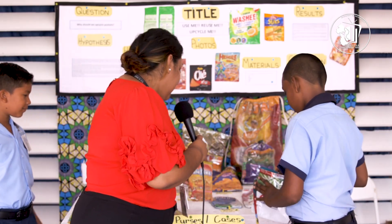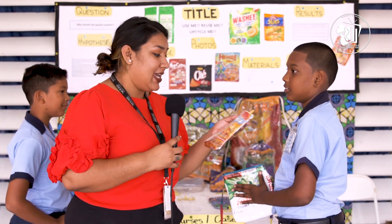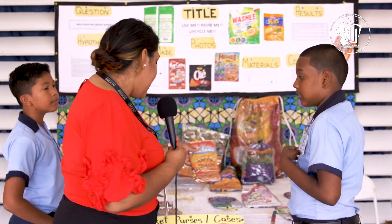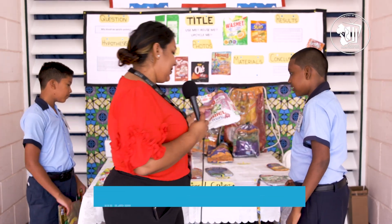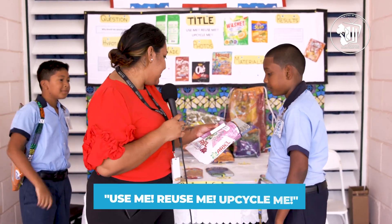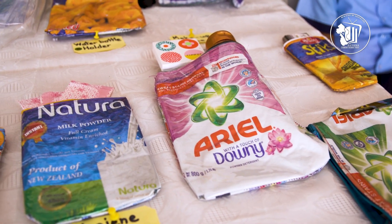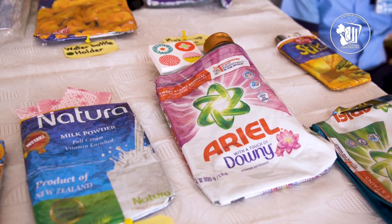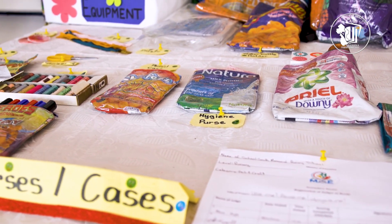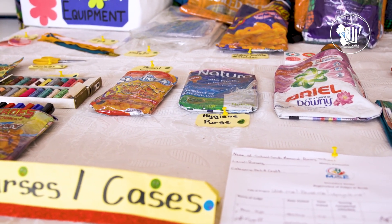So here I can see that you took a cheese balls hot and spicy packet and repurposed it to be a pencil case. Here we have an Ariel soap powder packet and this is actually repurposed as a makeup purse — as you can see they've got your makeup inside and so on. So basically what you're telling us is that we can reuse and recycle packets that we use every single day and turn them into something we can use for other purposes.